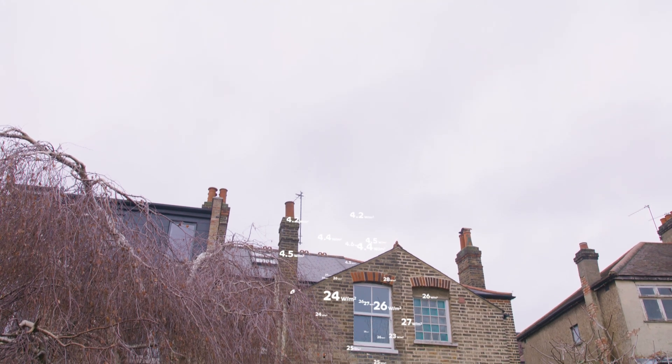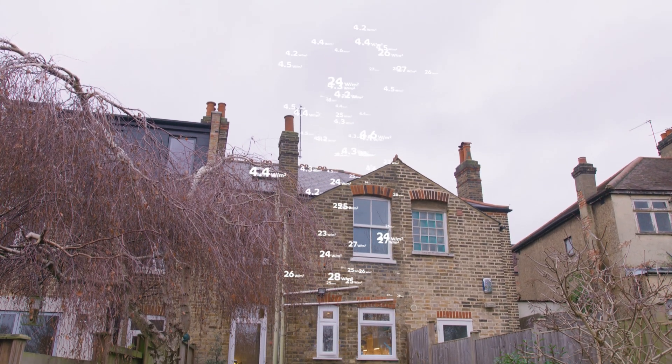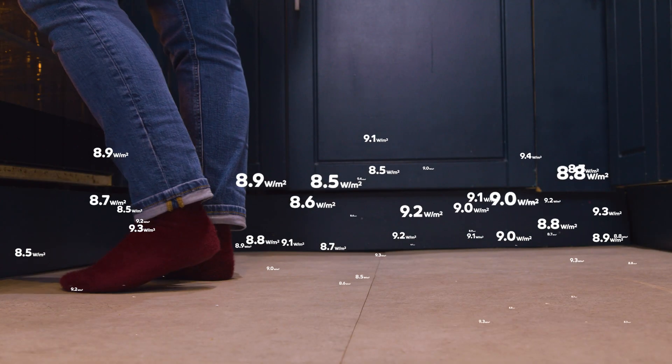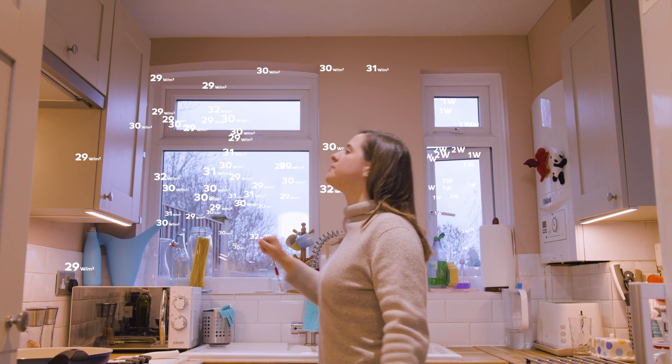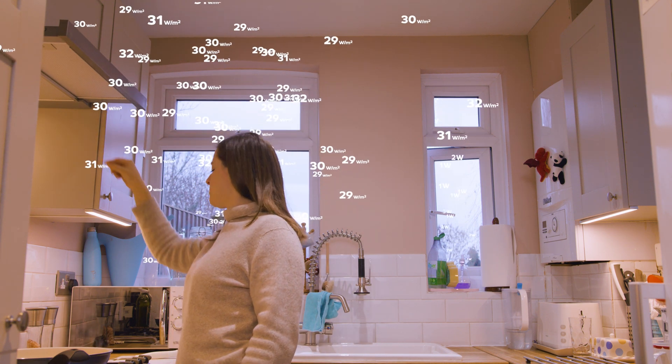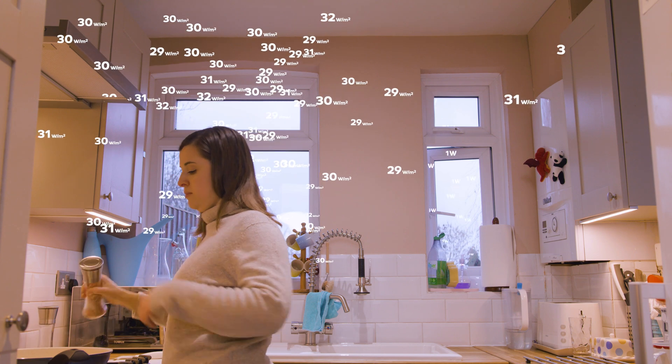We process over 10,000 data points, factoring in heat loss through roofs, walls, floors, windows and doors, as well as ventilation and draughts, and isolating this from the effects of weather and occupancy.